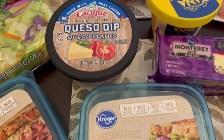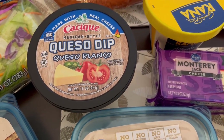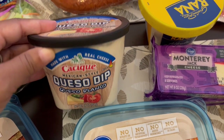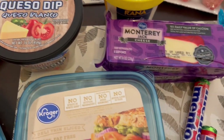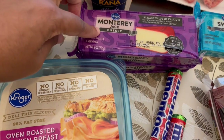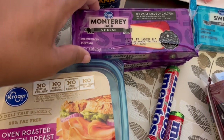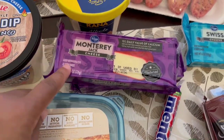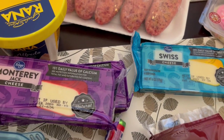I needed some queso. I love to snack on chips and queso. I have tortilla chips but kept forgetting to get queso every time I went to the store. And then I grabbed some Monterey Jack cheese — it was on special for $1.49. I have a ton of cheddar cheese so I didn't need that, but I did grab Monterey Jack and Swiss cheese as well.